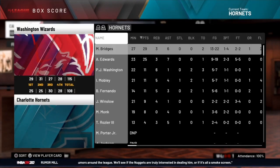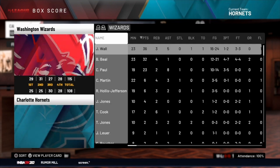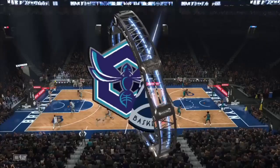Washington's guards Paul, Wall, and Beal all played very well. 29 for Bridges, 25 for Anthony Edwards, and the Hornets outside of those two were not great. For Washington: 36 points for John Wall, 32 for Bradley Beal, 23 for Chris Paul — all three very efficient and very good.